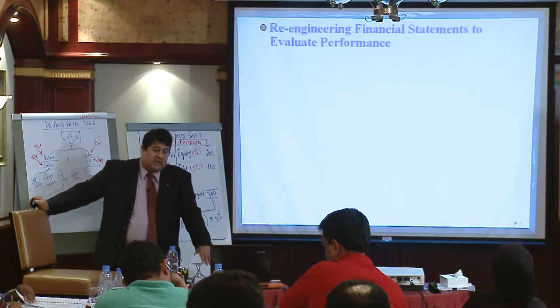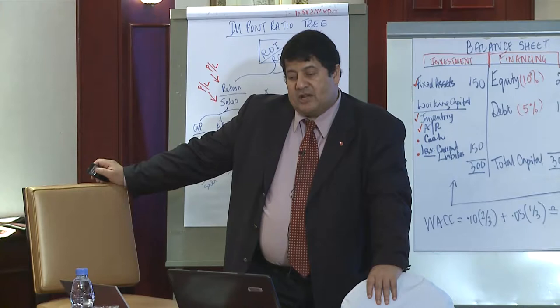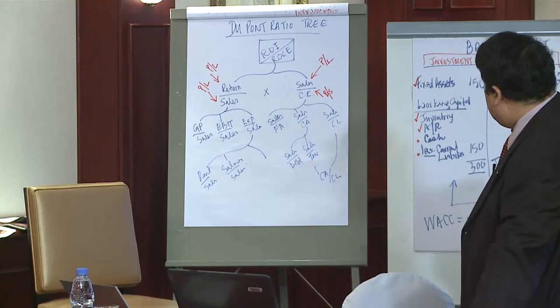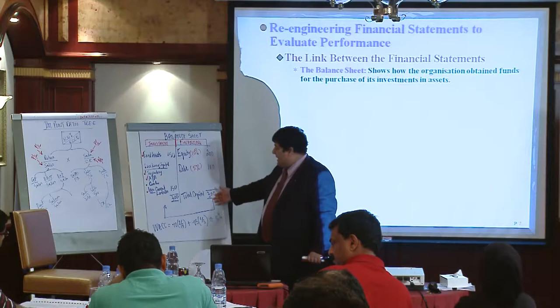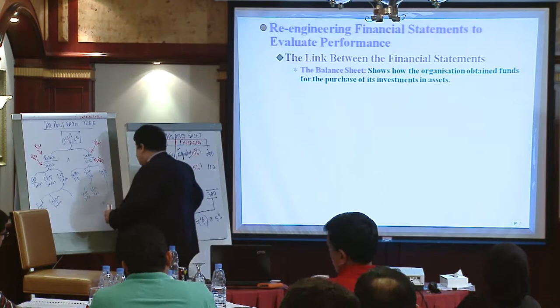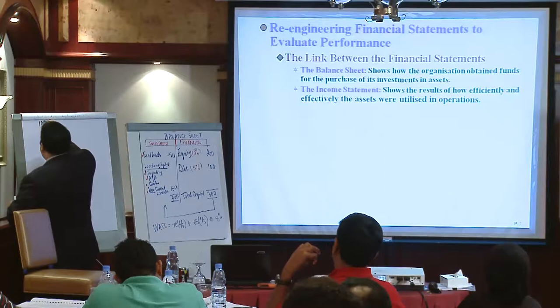So we have this complexity and competition at our doorstep. Given that, what about how we report our performance? If we look at our financial statements — what is the link between them? We have the balance sheet: how a company obtains its funds and uses those funds to buy its assets. And then we have the income statement, where the company shows you how over a period of time, usually a year, it made use of these assets to earn a return.